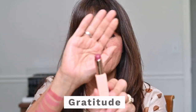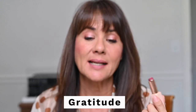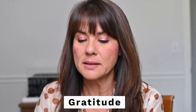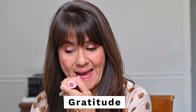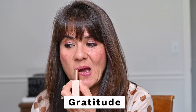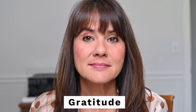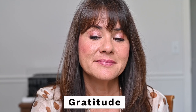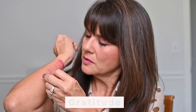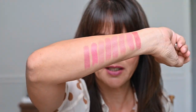This shade is Gratitude — it is a medium berry mauve. It is the shade I was wearing at the beginning of this video and it is probably my favorite one of the new shades. I also swatched it on my arm — yeah, look at that. That is such my shade.